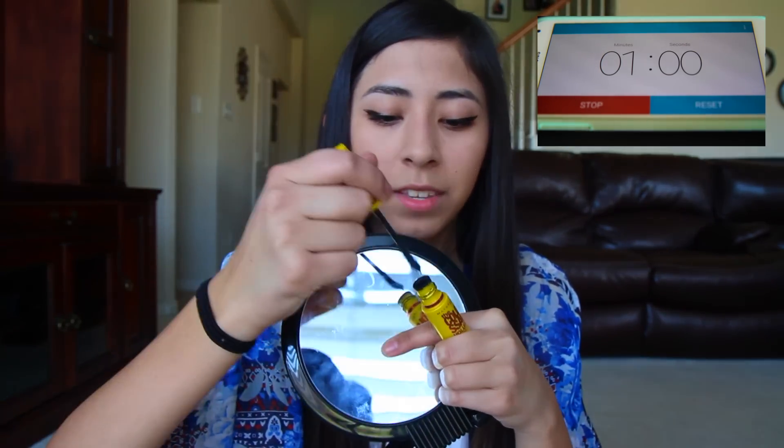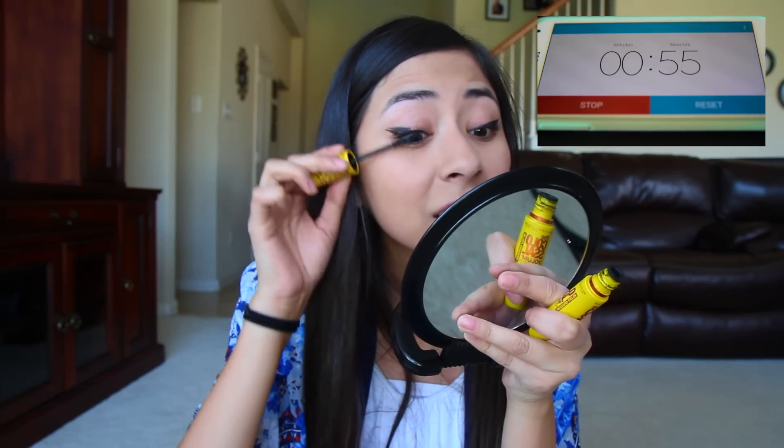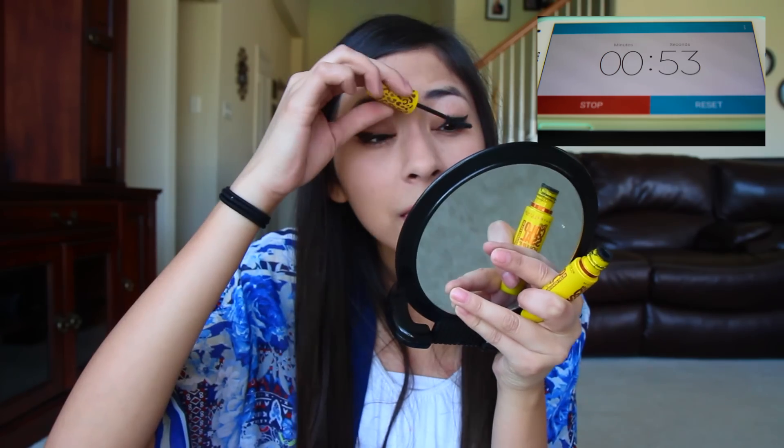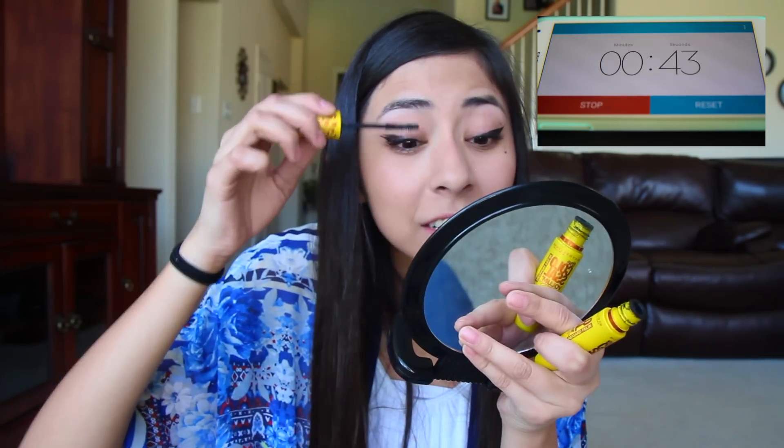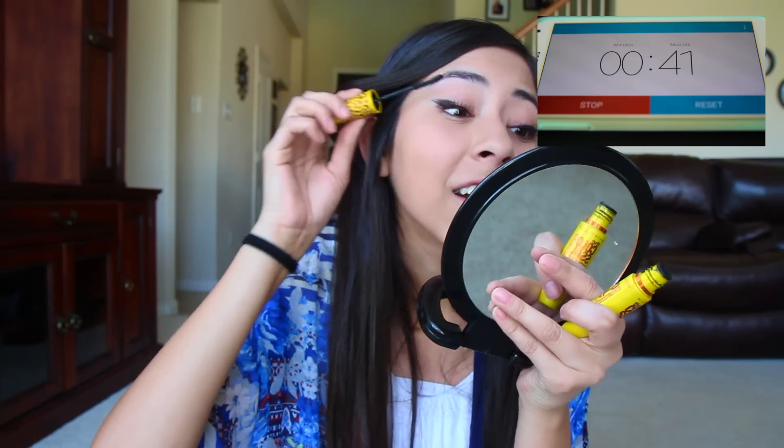Curl, curl, curl — mascara. God, I'm scared about this. I feel like I'm going to miss it completely. Oh my gosh, I just got it all over my face! Okay, I thought my timer went off. I'm getting it in my hair — ugh, stupid hair. I should have tied it back before I started. Whatever, 35 seconds.